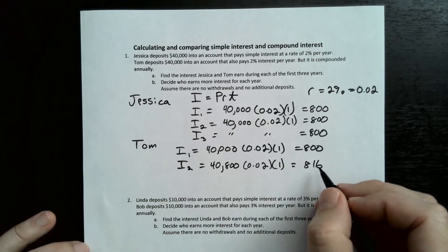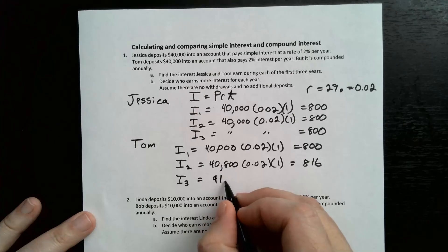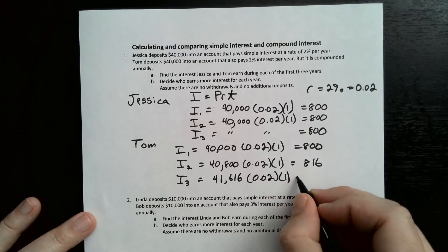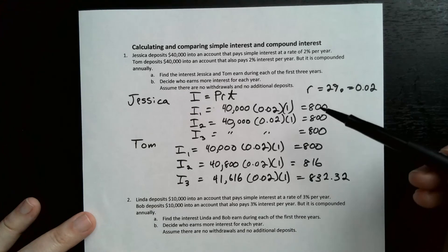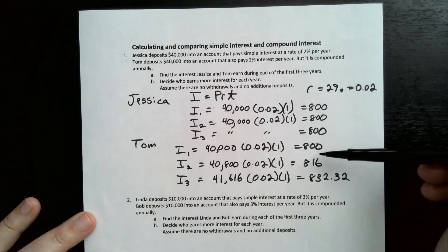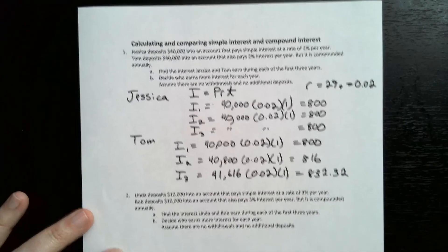So the second year Tom earns $16 more than Jessica. For the third year I3, you add the $816 to get $41,616 times 0.02 times one year, giving $832.32. So Jessica earned $800 each year — it doesn't change because you're not adding the interest back to the principal. But Tom's is compounded, so the amount grows each time, and second and third year Tom made more money.